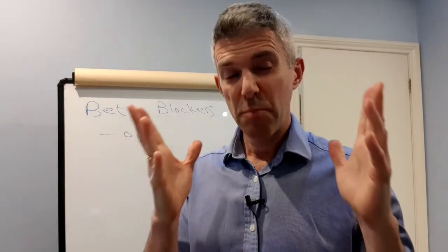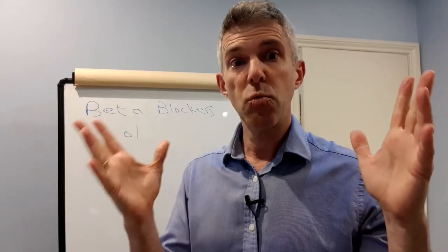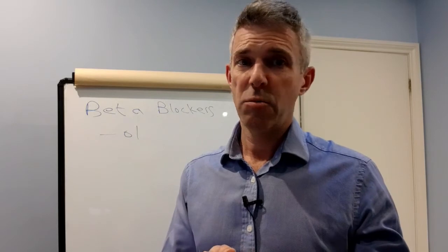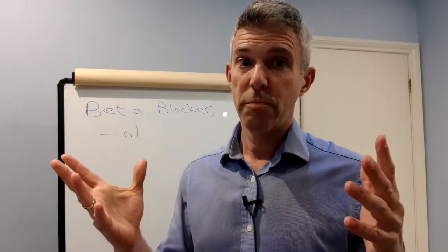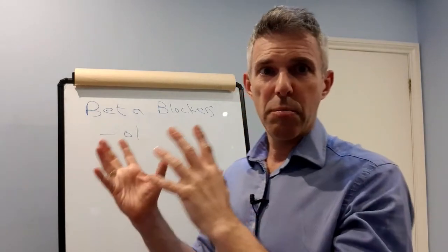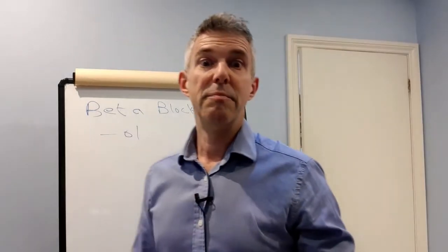If you'd like this list, put 'please' down below and we'll be happy to send it to you. Be well, be magnificently healthy, and spread the word. Share this video if you know someone on beta blockers — whether they have side effects now, or they've been on them for years and have developed diabetes or other problems without anyone connecting the two.